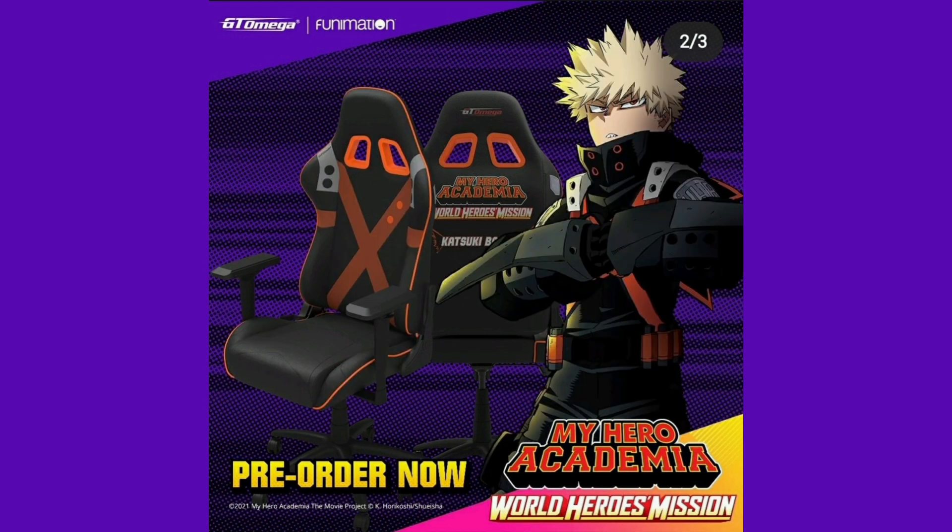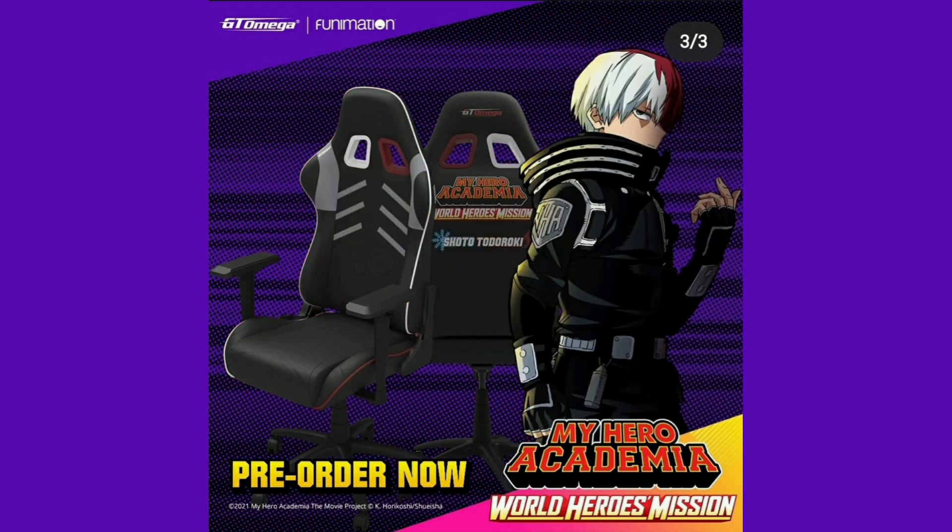Then we have the Bakugo chair, which has the X going across it — also looks pretty interesting. I do prefer the Bakugo chair over any other, even though my favorite character is Todoroki. Bakugo's chair has just got so much more detail than the other two chairs; it just looks so much cooler in my opinion.